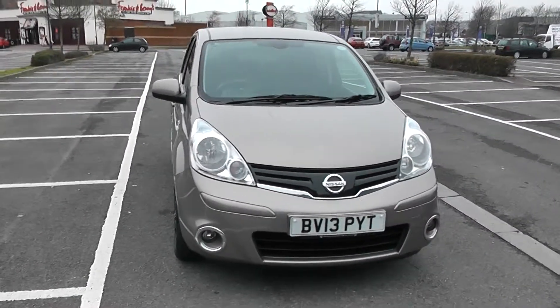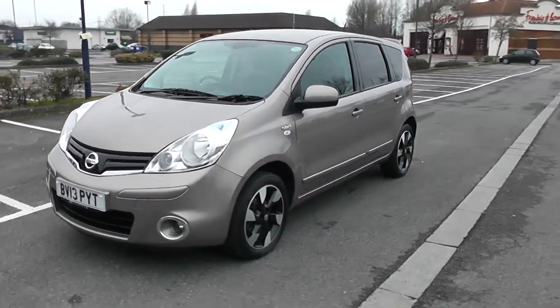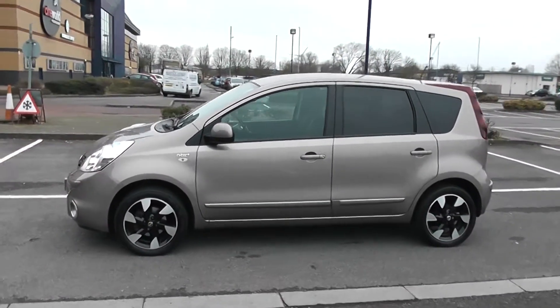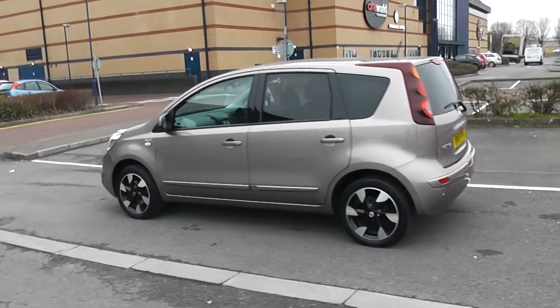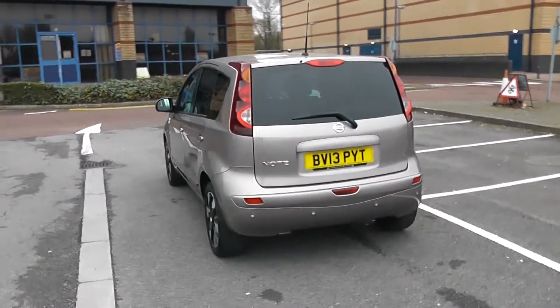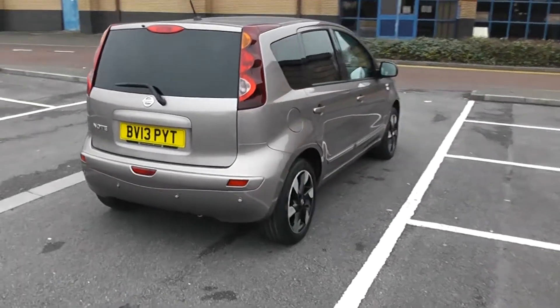We'll start with a 360 of the outside of the vehicle. There are nice fog lamps down at the bottom, body colour door mirrors and door handles with privacy glass for the rear of the vehicle. Your fuel economy on this vehicle will be 47.9 miles to the gallon on a combined cycle. Heated rear windscreen in the back and parking sensors along the back bumper.